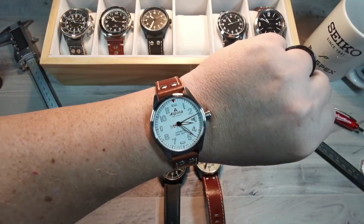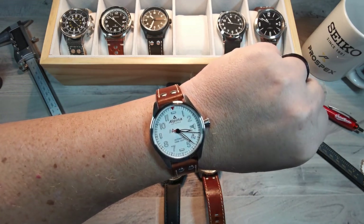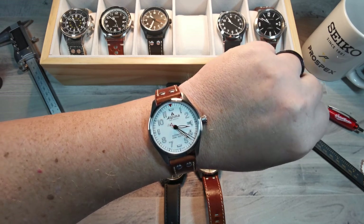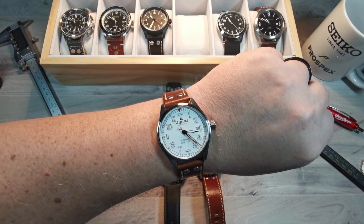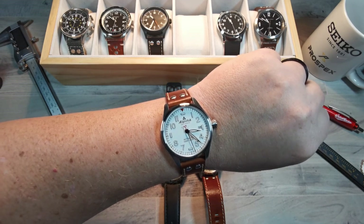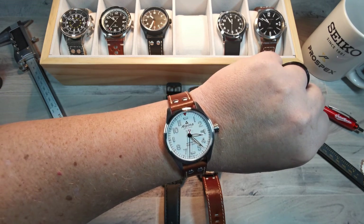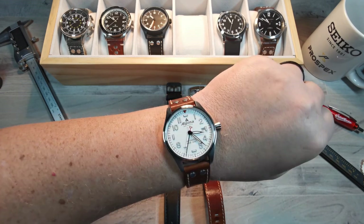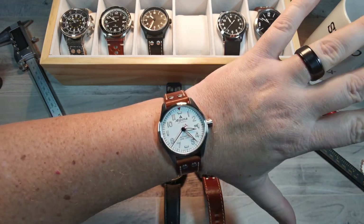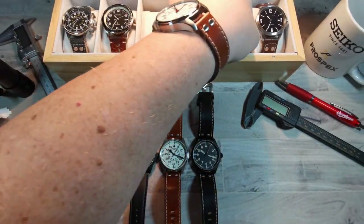Or you can go with something like this — Alpina's version of a pilot's watch. Much more modern, but you can still see all the things you need in a Flieger watch: large numerals, a fairly big face, very legible and clear. The triangle is present at the 12. This is their new 40-millimeter version, and on my 8-inch wrist I think it looks absolutely astonishing.